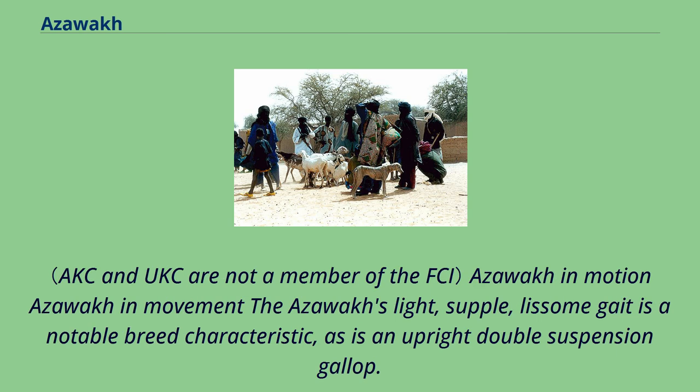The Azawak's light, supple, lissome gait is a notable breed characteristic, as is an upright double suspension gallop.